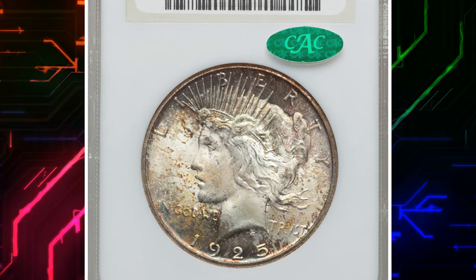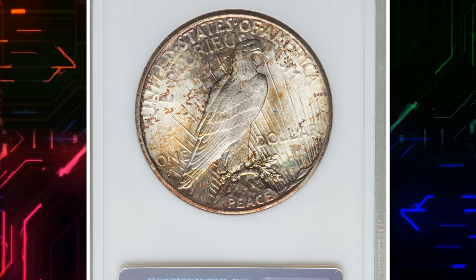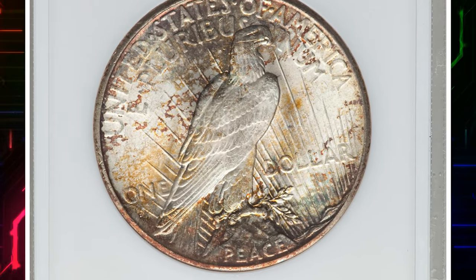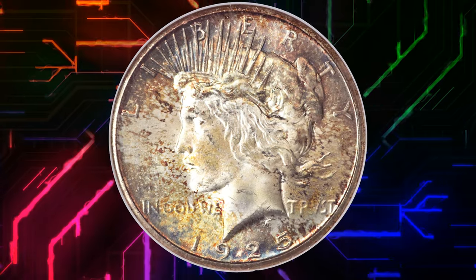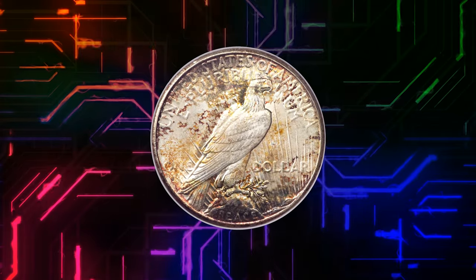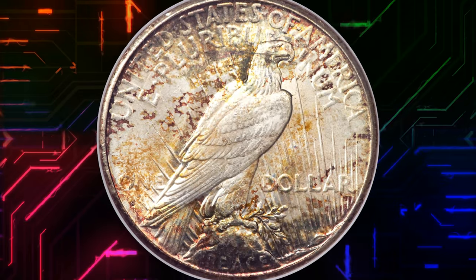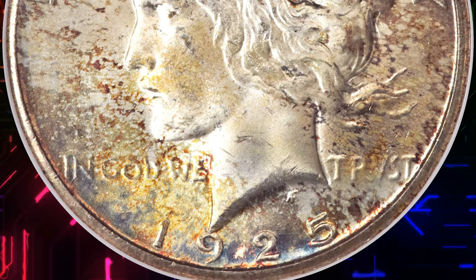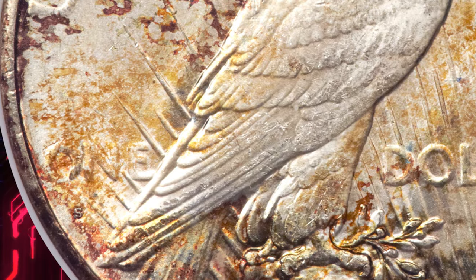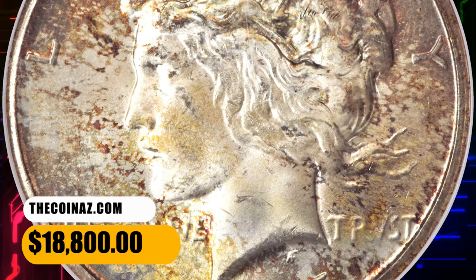Number 6. Moving on with this 1925 S Peace Dollar in MS65 condition. This gem 1925 S Peace Dollar is one of the keys to the series in this grade. This piece shows bold, attractive toning that is deep and original — unusual for a Peace Dollar — mostly gold and amber with some deep ocean blue, olive, russet, and crimson tones intermingled near the extreme rims. The strike through the centers, although not that sharp, is far above average. A few marks on Liberty's cheek and jaw are noticeable. It was sold for $18,800.